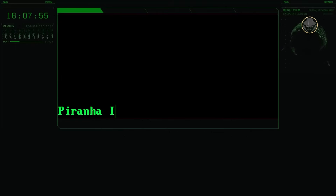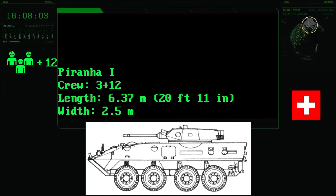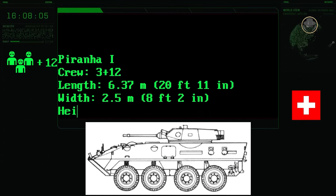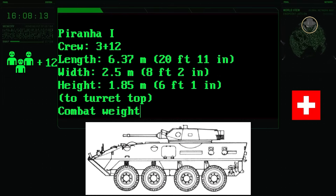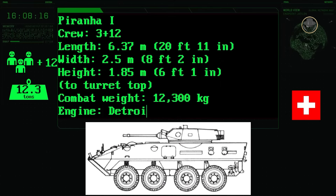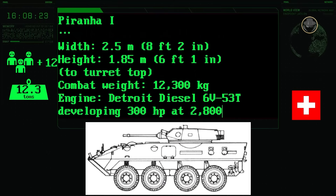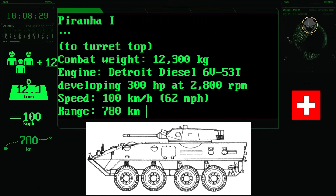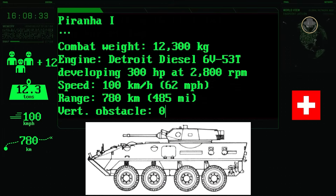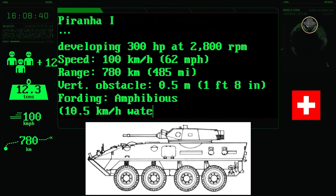The three-person crew of the 8x8 Piranha 1 consists of a commander, gunner and driver. The vehicle, which can also carry up to 12 infantry, has a length of 6.37 metres, a width of 2.5 metres and a height of 1.85 metres. Its combat weight is 12.3 tonnes. The 300hp Detroit Diesel 6V53T diesel engine provides a road speed of 100 kilometres per hour. Its range is 780 kilometres. The Piranha 1 can negotiate 0.5-metre vertical steps. It is amphibious with a water speed of 10 kilometres per hour.